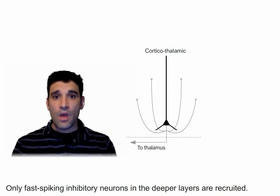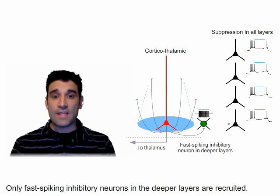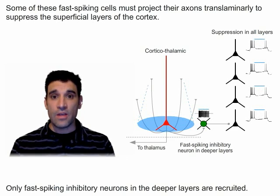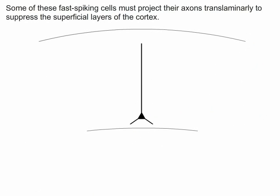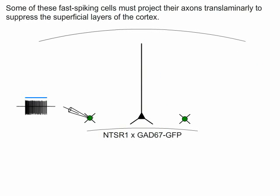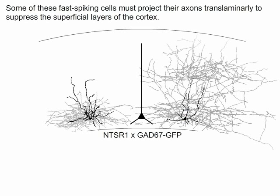So now we have an interesting dilemma. The only inhibitory cells recruited by corticothalamic neurons are located in the deeper layers, and yet we see inhibition across all layers. We then hypothesized that some of these fast spiking inhibitory cells must project their axons translaminally to suppress the superficial layers of the cortex. To test this, we again crossed the NTSR1 mice to the GAD67 GFP line and did loose patch recordings to find inhibitory cells that responded to the activation of layer 6 corticothalamic neurons. We then filled responding neurons with biocytin and reconstructed their cellular morphologies. Using this method, we found several cell types, but indeed there was a population of inhibitory neurons located in layer 6 that extended a translaminar axon to contact all layers of the cortex.